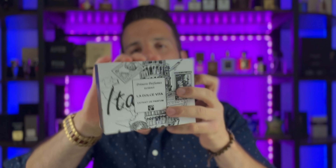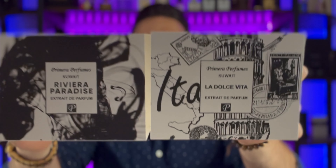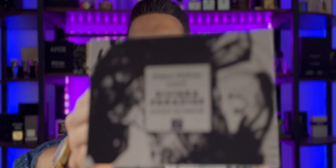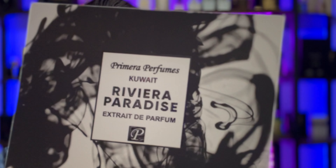When you open up the box you get a nice little thank you card and a note card that tells you the notes, which we'll cover in a moment. Same presentation for La Dolce Vita — slides off. The only difference between the two boxes is the artwork: this one is kind of Italian themed, and this one looks like smoke or ink.